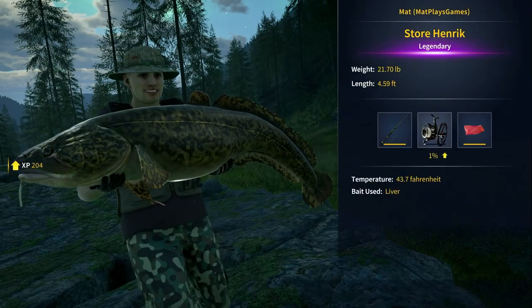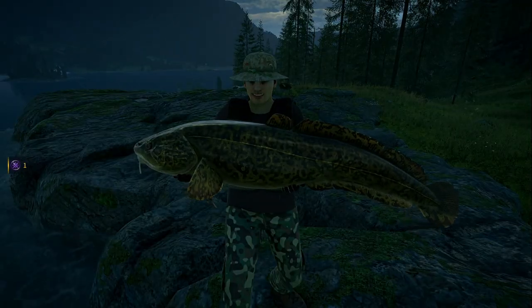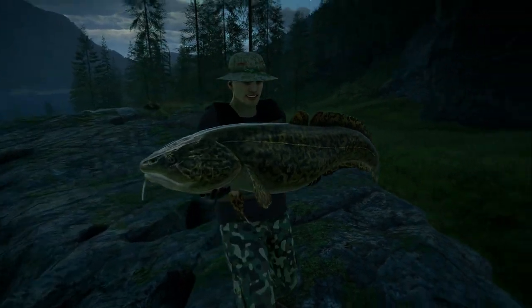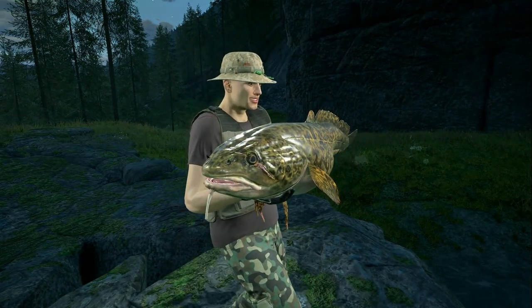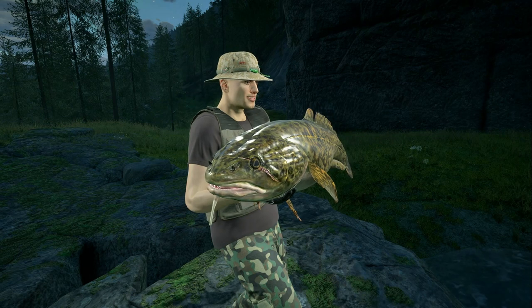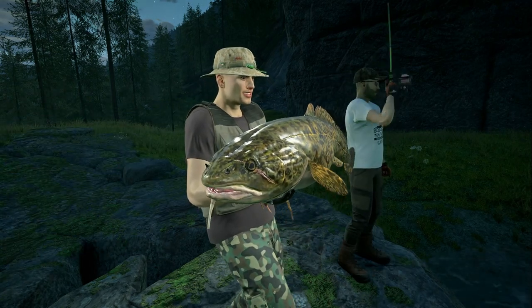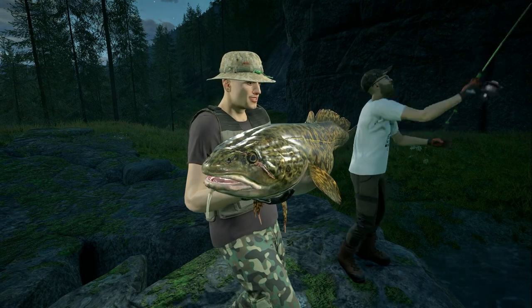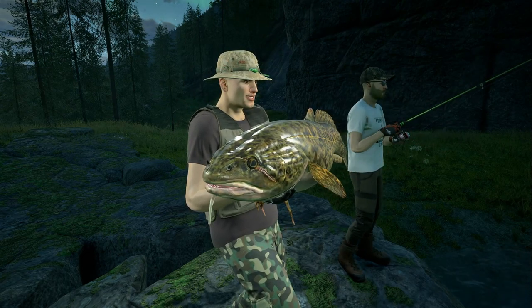And there we have it — we have Store Henrik! Yes, that's what he looks like. You're going to come and catch him here, aren't you? Right, let's put him back.